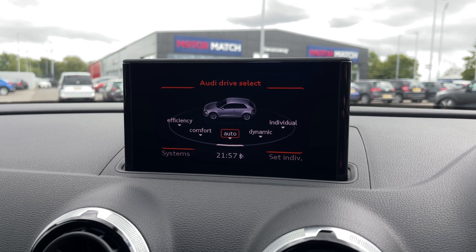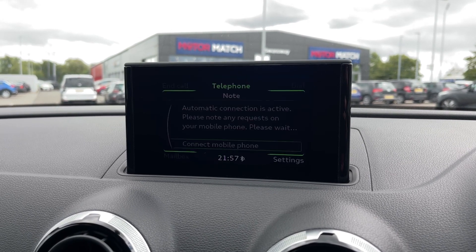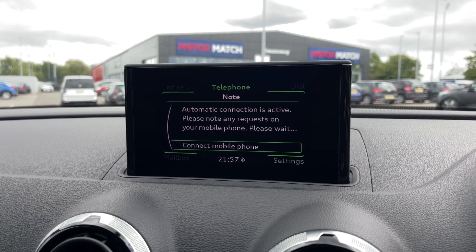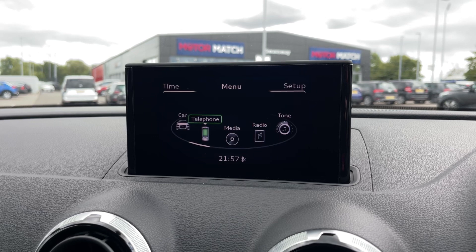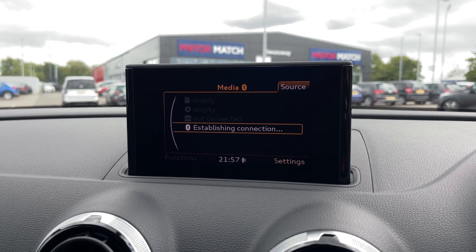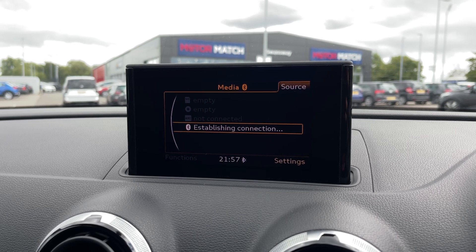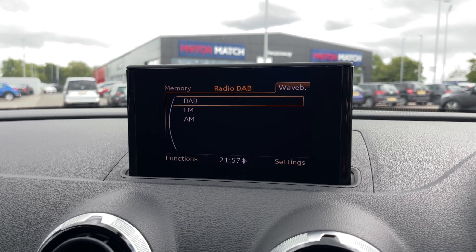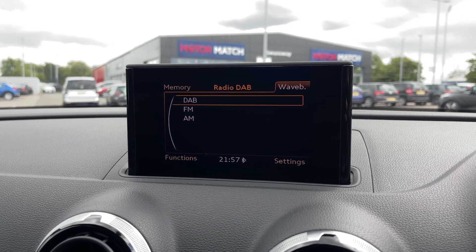You can also select automatic and individual modes for your own adjustments. You've got the telephone function so you can connect to the system for hands-free calling via Bluetooth, and you can answer via the steering wheel mounted controls. Plenty of media available as well with the SD card reader, CD player, Audi music interface, and Bluetooth audio for wireless streaming.